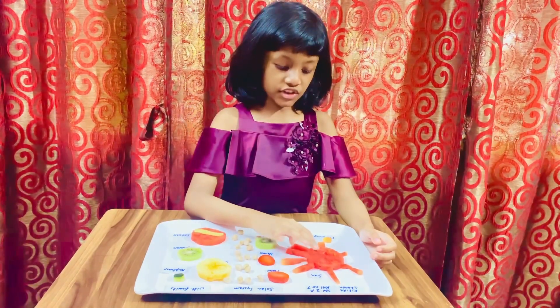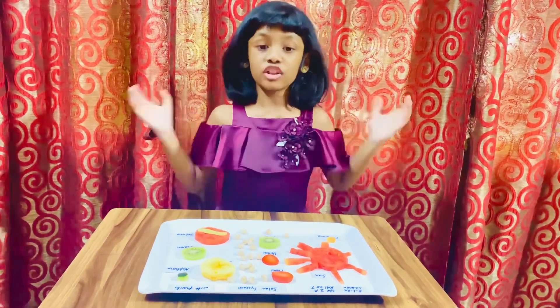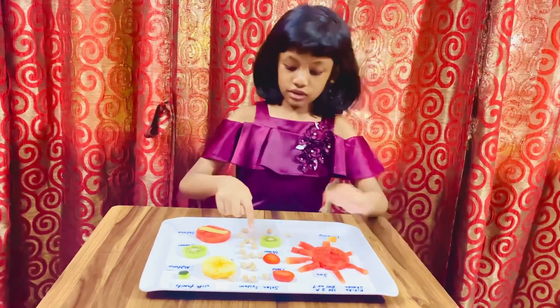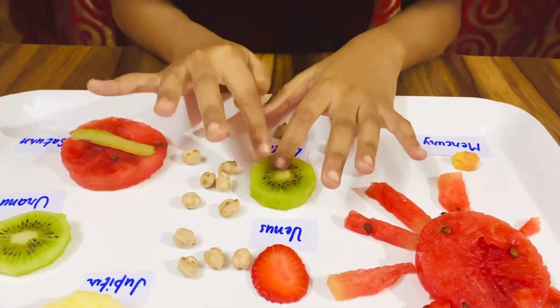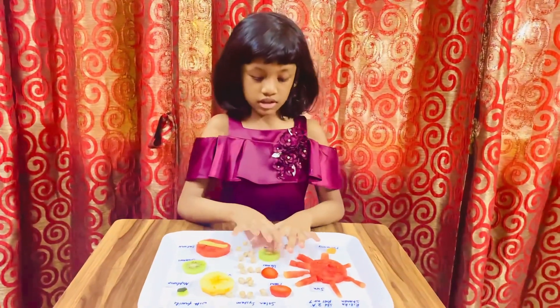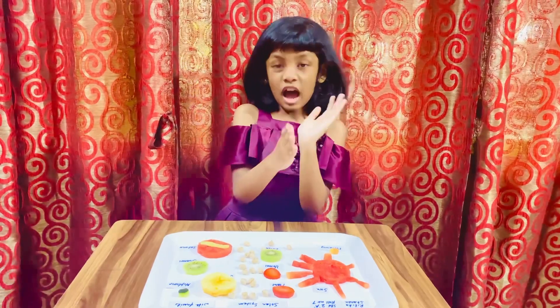So, the first is the Sun — here's the Sun. It is really hot; it's the main light for the Earth. As you can see, this is the Earth. And this side is going to be the Moon, and this side will be the Sun. As you can see, the half part — half part.